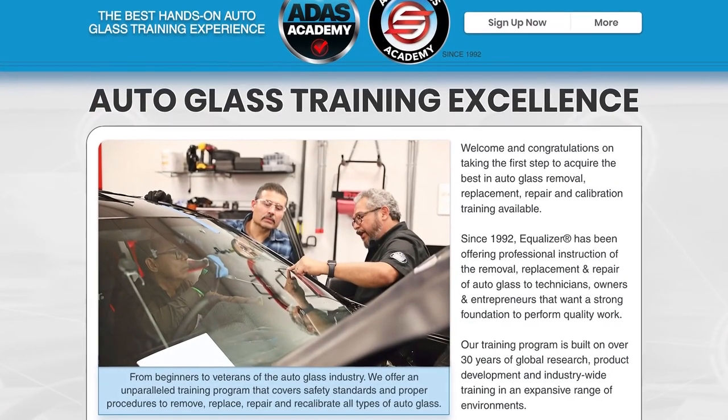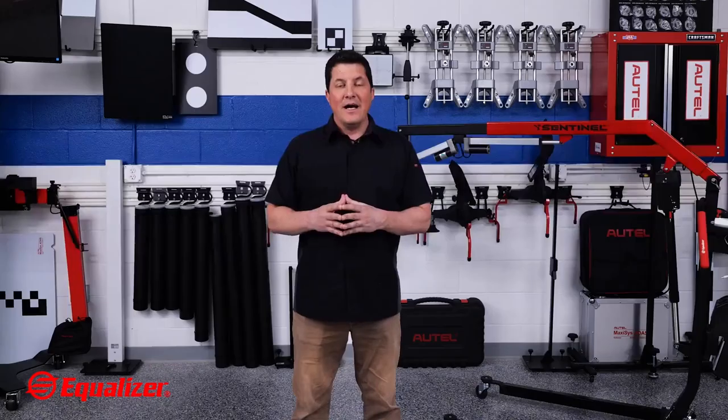For more information on the Auto Glass Academy, visit autoglassacademy.com. I'm Jason Stahl, thanks for watching.